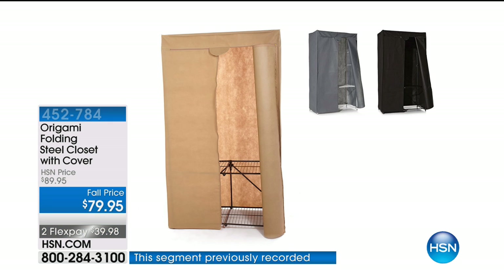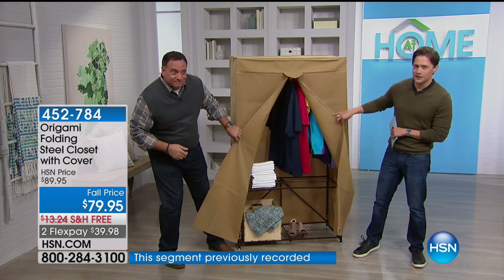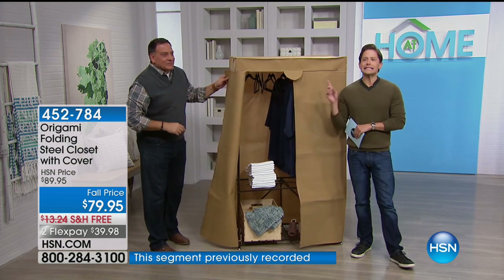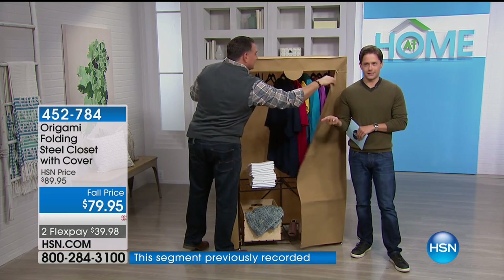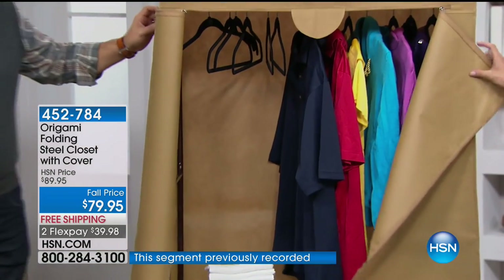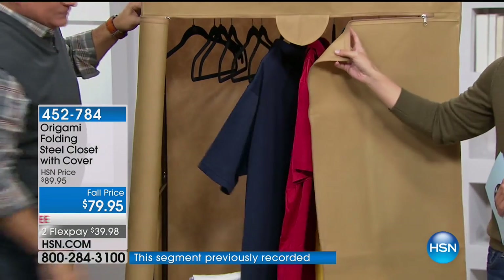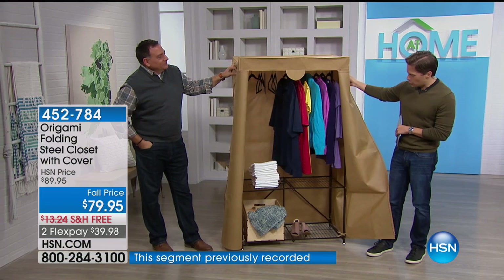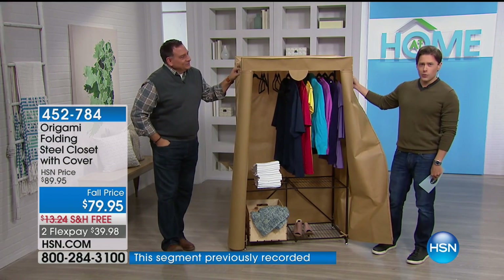The price you see on your screen is for a build-when-you-need, fully covered closet — you can hang stuff, store stuff, and put stuff away in any room of your home. I seriously could not believe the price this product sells for. I thought it was the wrong graphic on our screen. For this hour only, you can get a no-tools, easy pop-up portable closet with shelving and hanging racks for only $20.